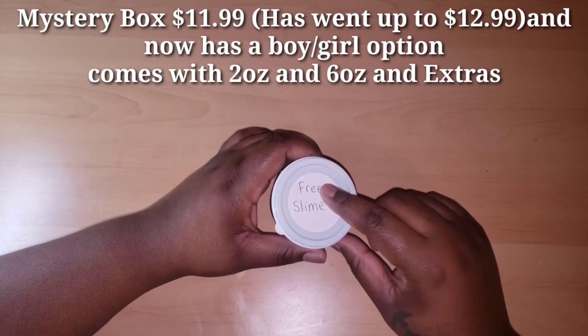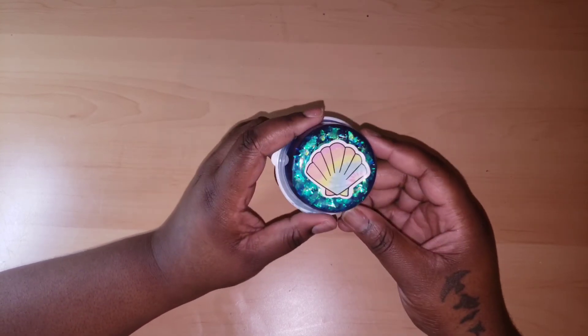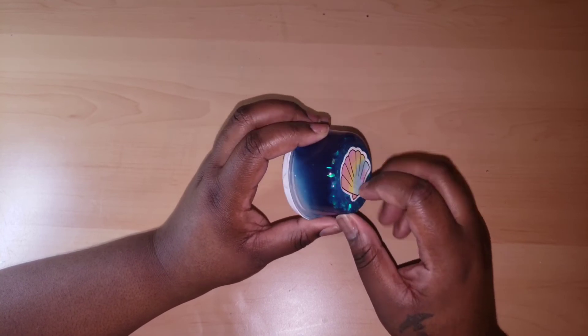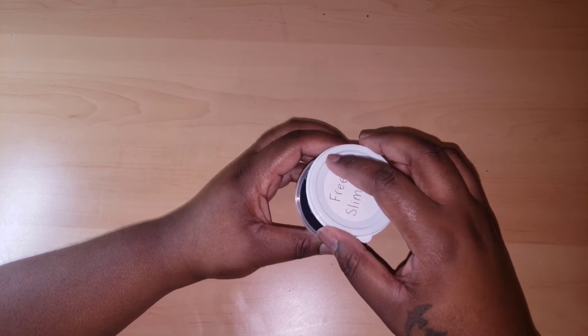I'm going to start off with the free slime. As you guys know, I don't rate free slimes — I'm just very thankful for them. It has a little seashell on the bottom with little blue iridescent glitters in it. As I move it around I can tell it's melted, and it's probably going to have to be reactivated, but we'll see.